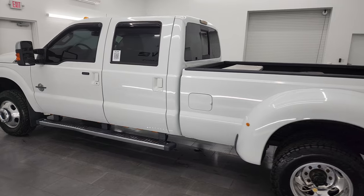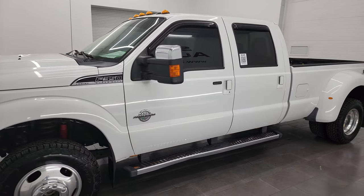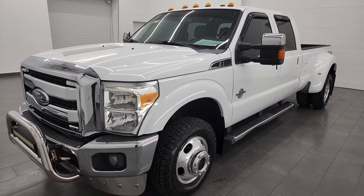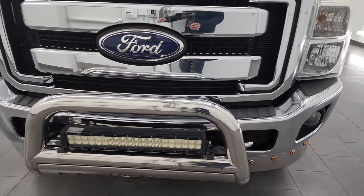This 2011 Ford F-350 has the 6.7 liter Power Stroke diesel engine, paired with the 6-speed automatic transmission. This truck has been fully safetied and inspected by our service shop, has a fresh oil and filter change, all the fluids have been checked and topped off, and this truck is 100% ready to go.